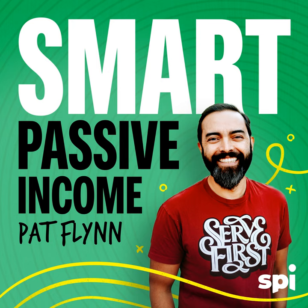Thank you for listening to the Smart Passive Income podcast and for all the reviews and support for the show. Some amazing guests are coming up, so make sure to hit that subscribe button if you haven't already. Thank you, take care, peace out, and as always — team Flynn for the win.